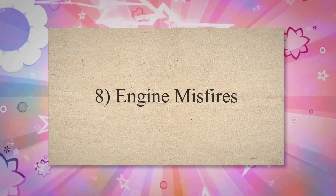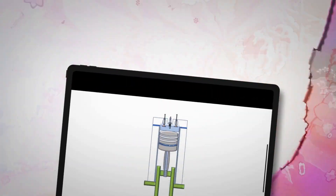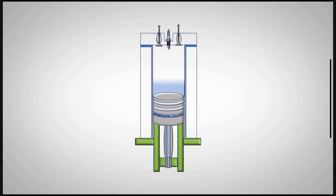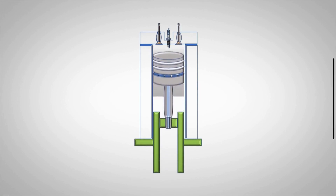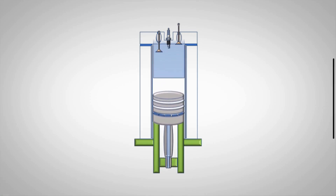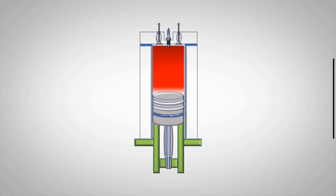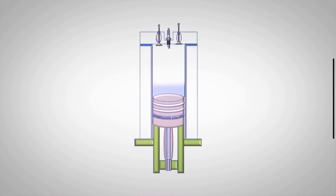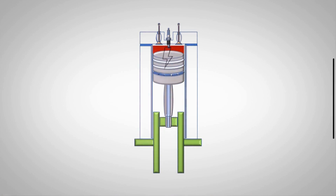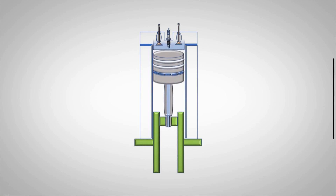The eighth symptom is Engine Misfires. A bad fuel pump may lead to engine misfiring issues. A series of misfires may feel like your vehicle hitting a big pile of fluffy pillows. Misfiring is very dangerous for your engine. It can ultimately damage the vehicle engine or other vehicle internal parts. Therefore, you should immediately find the bad fuel pump and repair or replace it.